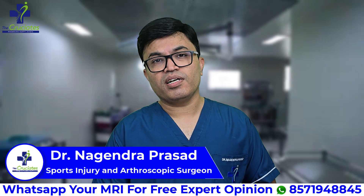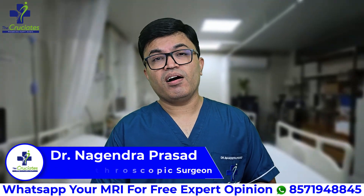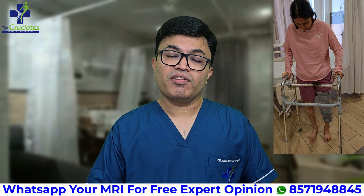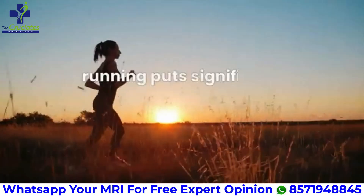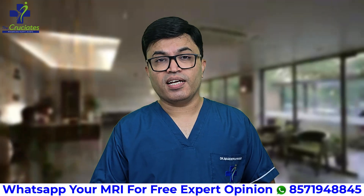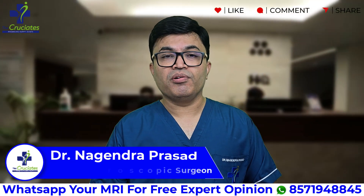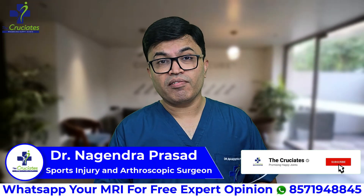Reconstruction remains the gold standard for most complete tears. With these modern techniques, especially all-inside ACL reconstruction with fiber tape interim brace, recovery is not only faster but more predictable. You can start walking with support by one to two weeks. Rehabilitation starts immediately after the surgery. You can do jogging and cycling by the end of eight weeks. Return to sports is as early as five to six months with proper rehabilitation protocols. But remember, recovery also depends on discipline, physiotherapy, nutrition, and continuous follow-up. Technology helps, but you are still the driver of your recovery.